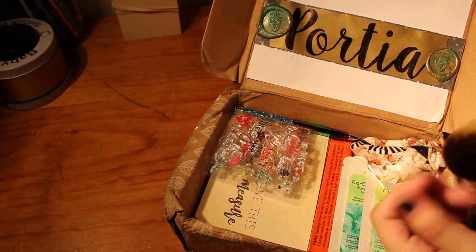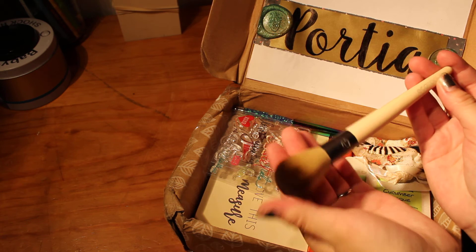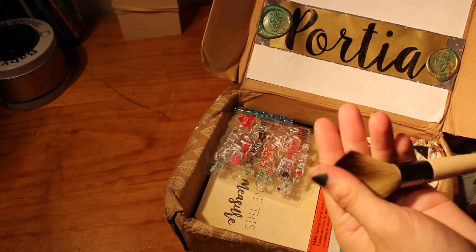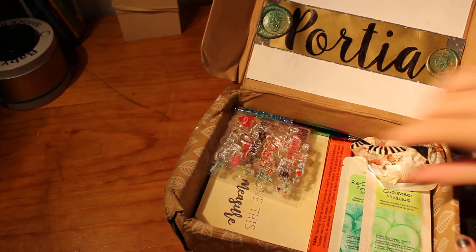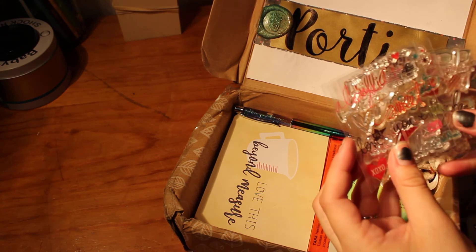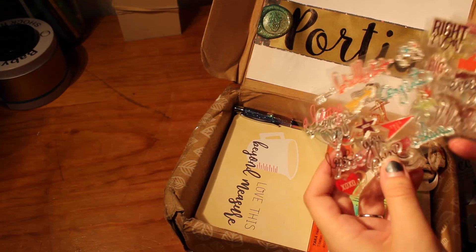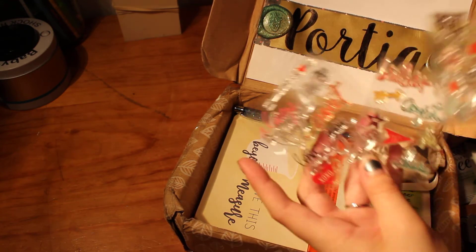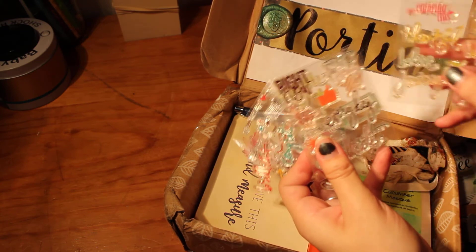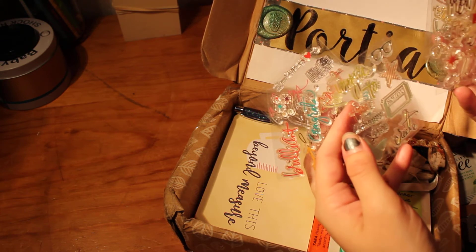Eco tools — oh, that feels so soft. I don't have many makeup brushes, this is just gorgeous, and that feels so soft. Oh my god, these stamps — I love stamps and I've never seen ones like these before. These are just beautiful, I can't wait to use these.